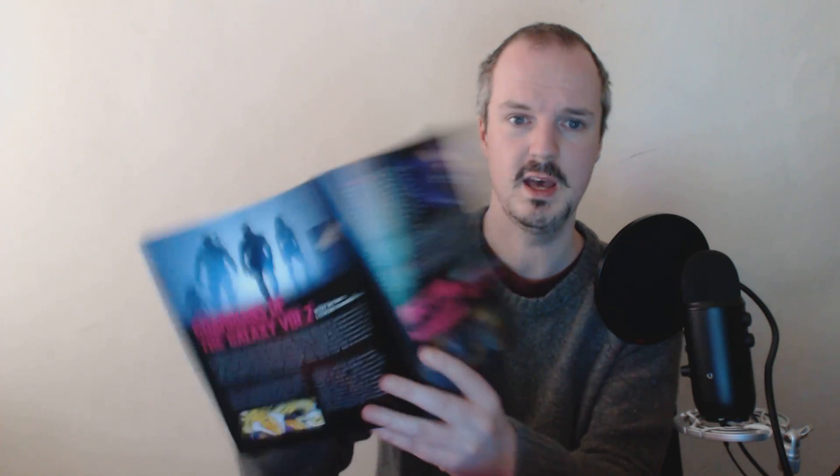So the first sight that greets us looks like a Guardians of the Galaxy booklet. Let's pick it out and take a look. Guardians of the Galaxy 2 comes out May 5th next year, apparently, so I am looking forward to that — I loved the first one. There's a game corner as always talking about Sword Art Online and Final Fantasy 15.